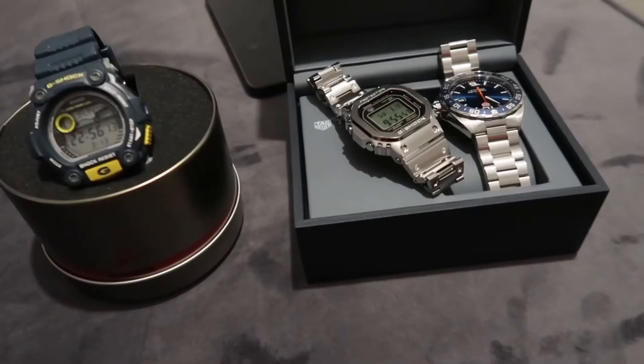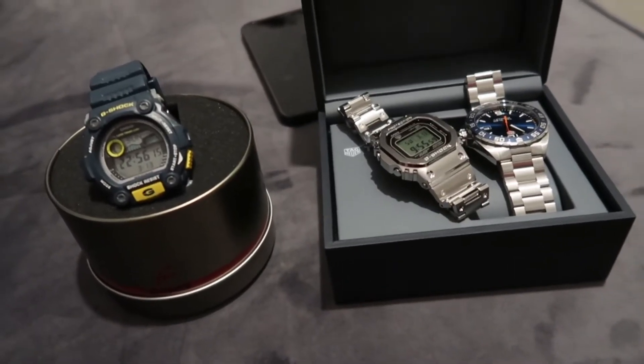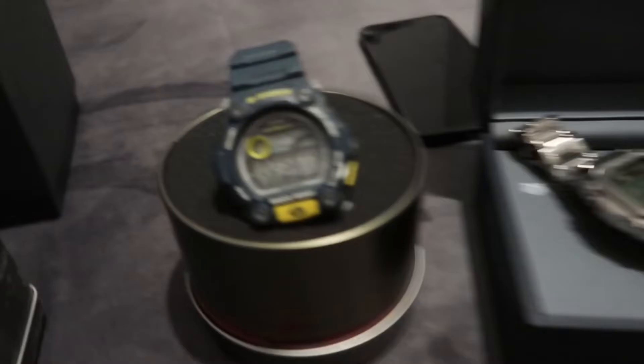Yo, what up guys, Sam Vlogs here back with another video. Today I'm gonna be showing you my collection of watches and probably a few bits and bobs here and there. We'll just see how this vlog turns out. So what up guys, this is my watch collection.